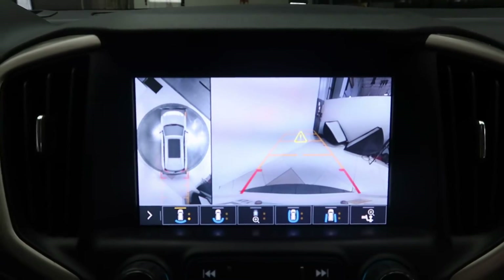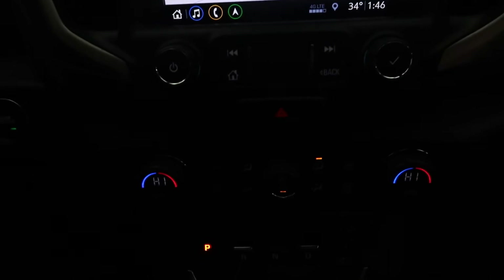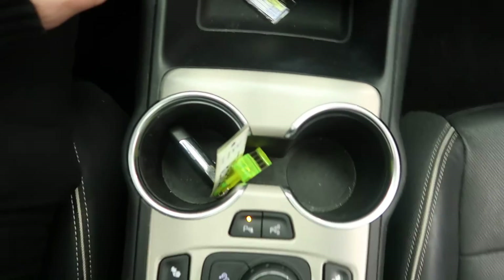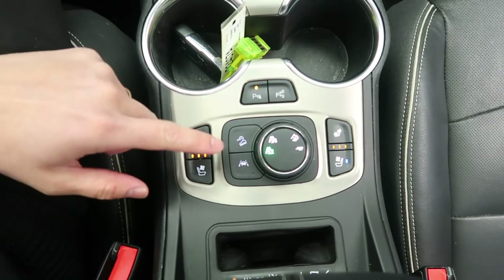Navigation. Surround view backup camera. Sensors. Dual climate controls. USB auxiliary charging ports. Cup holders. Heated and cooled seats. Different driving functions.